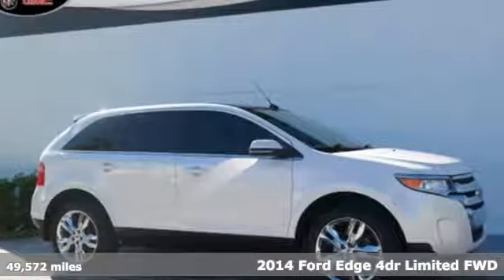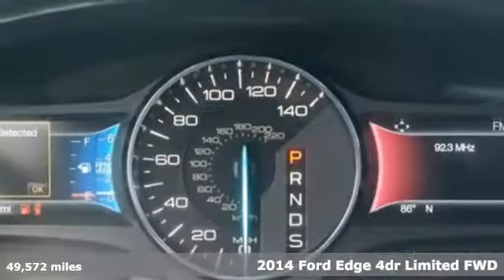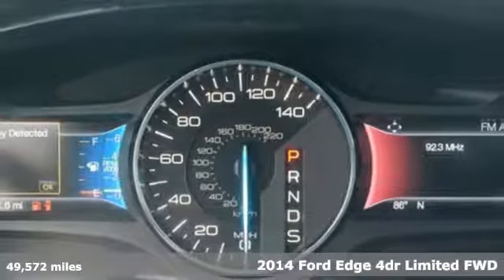Here's a 2014 Ford Edge — stay cool, calm and connected in this confident cruiser.